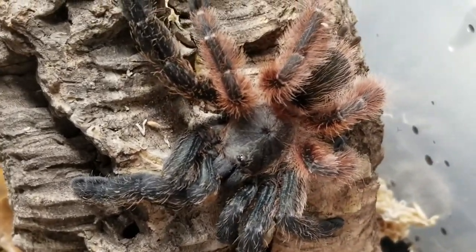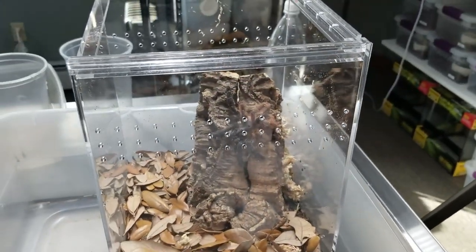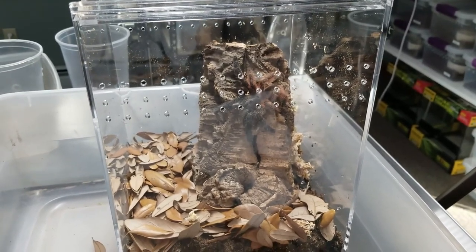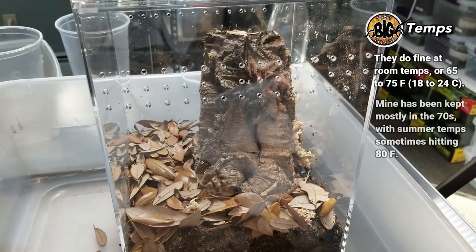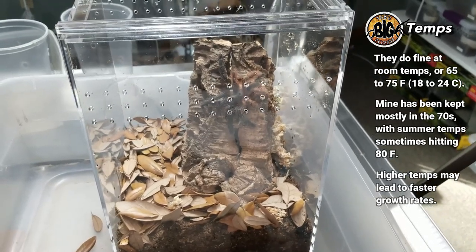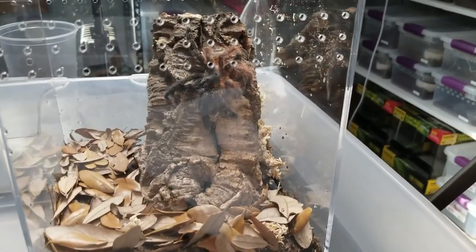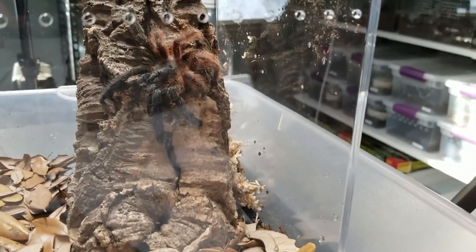Psalmopoeus victori — just a gorgeous, gorgeous spider. My one lament here was that the plan was to put a pothos in here; normally I would have some type of foliage, and I may add one eventually. When you use plants you want to put them in ahead of time to allow them to acclimate. I may cheat — get one acclimated, drop a piece of cardboard to block her off, then plant it in the side ahead of time. For people asking about bioactive enclosures — I don't know if I'm doing true bioactive as much as tarantula enclosures that have plants in them. Pothos work great.